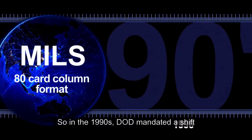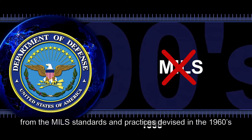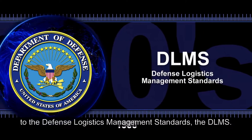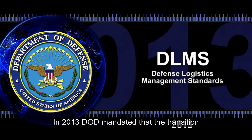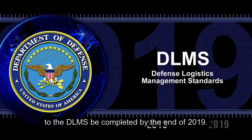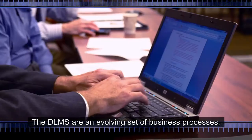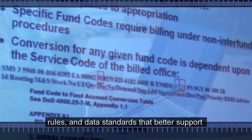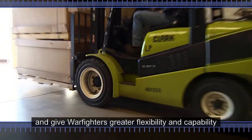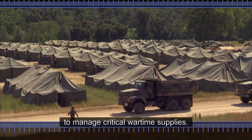So in the 1990s, DOD mandated a shift from the MILLS standards and practices devised in the 1960s to the Defense Logistics Management Standards — the DELMS. In 2013, DOD mandated that the transition to the DELMS be completed by the end of 2019. The DELMS are an evolving set of business processes, rules, and data standards that better support a worldwide combat logistics mission and give warfighters greater flexibility and capability to manage critical wartime supplies.